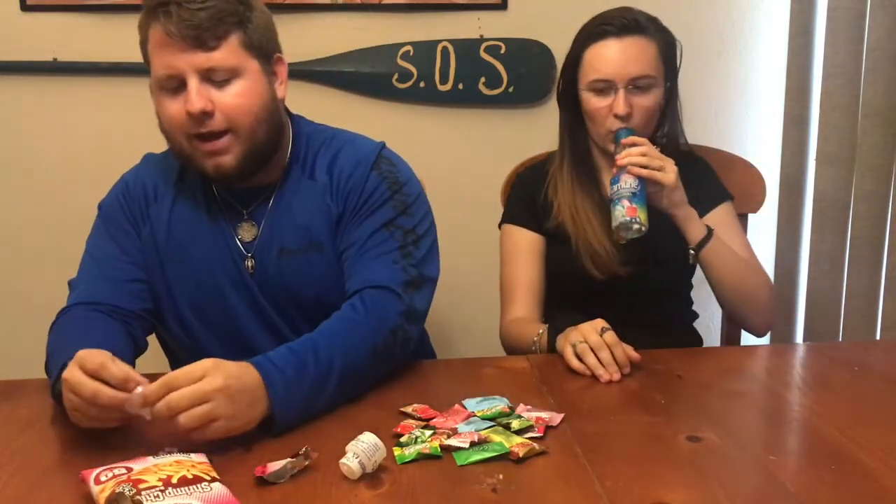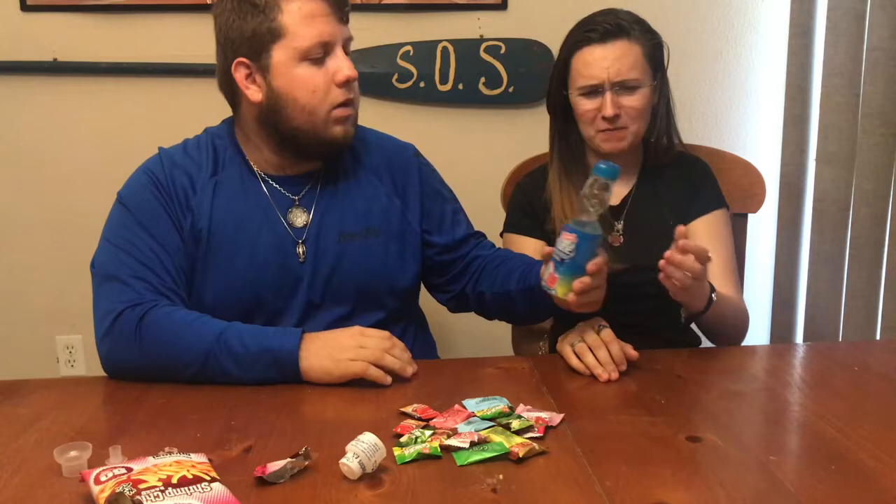It tastes just like a fruit soda — not too bad actually, I could drink this all the time. Oh, that is sugary, but I like it.